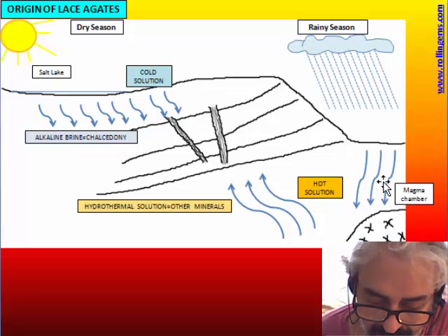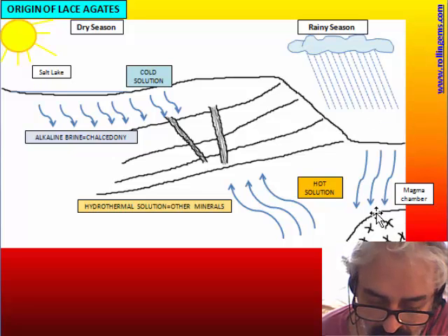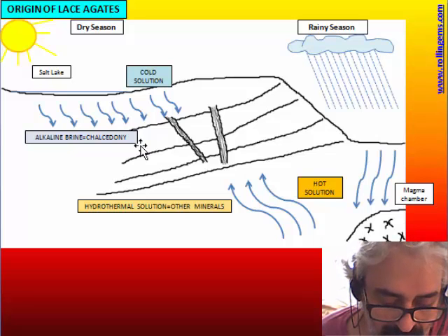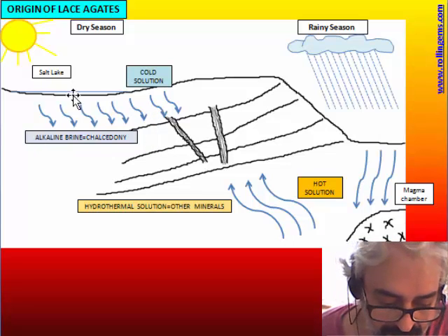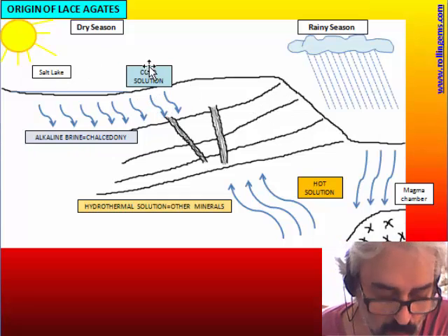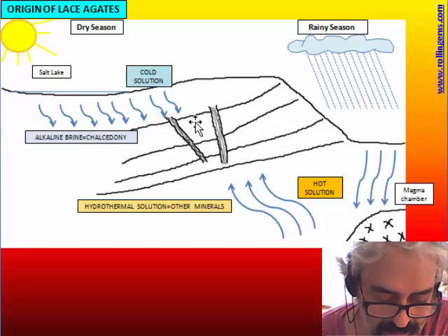In the dry season, this hydrothermal cycle stops — there is no rainwater. When it stops, the salt lakes produce a very dense brine — water with very high salinity. These brines are somewhat colloidal, very dense, and very alkaline because of the salt, so they can hold a lot of silica in solution. But these solutions are cold, so this cold solution can enter the fracture system and deposit chalcedony by a colloidal process in an open system.